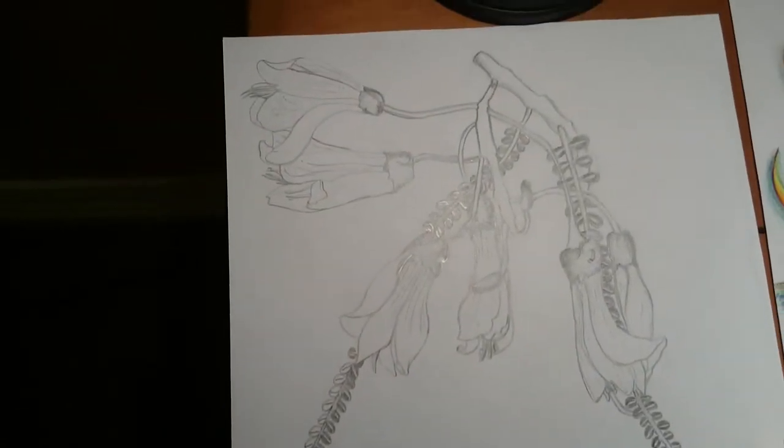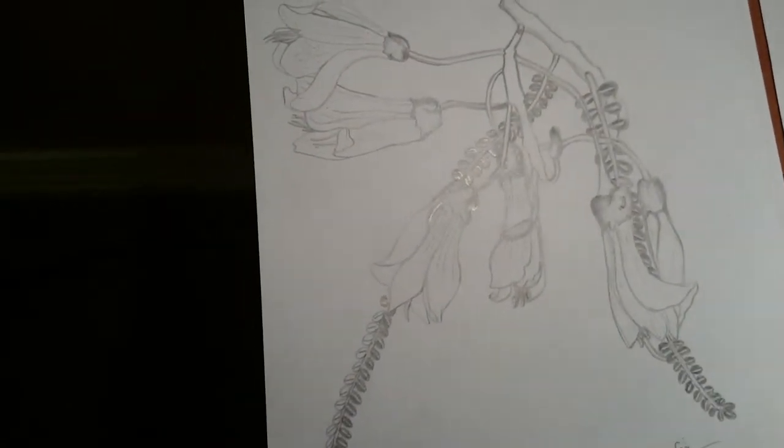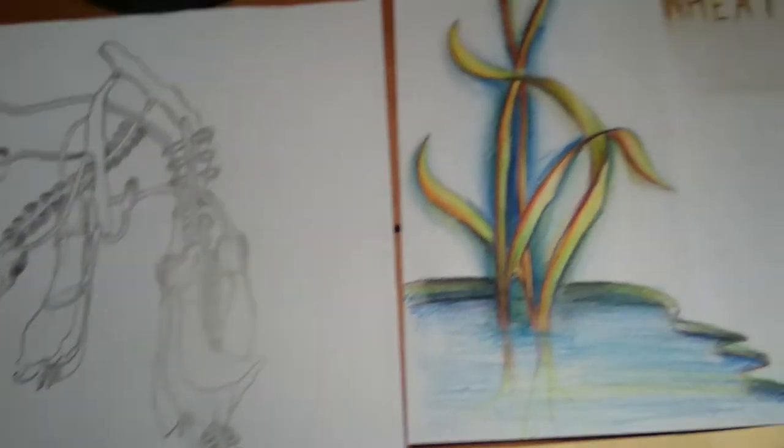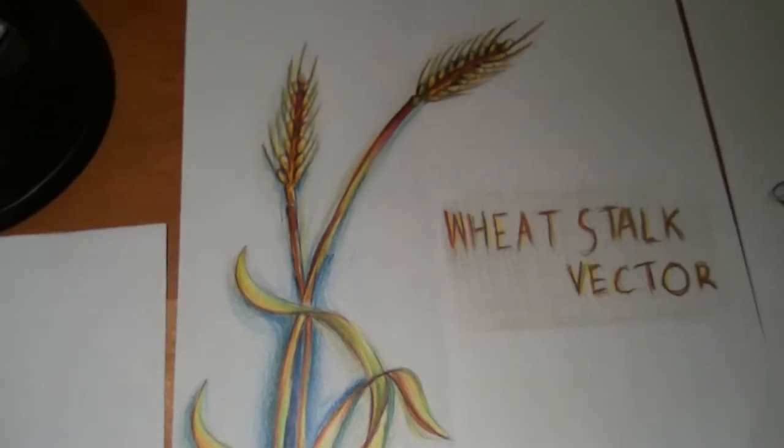Yeah, it's a flower from a friend, this one, long time ago. There is 24 July, this second.